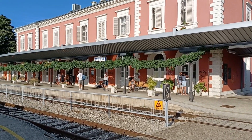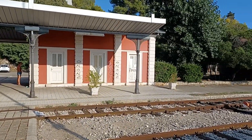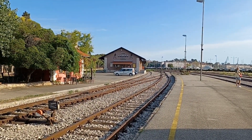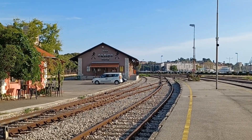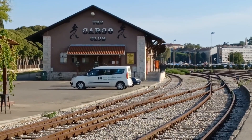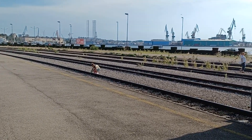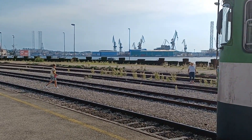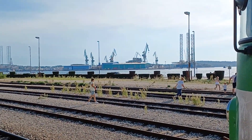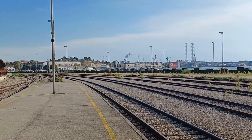That's the train station, that's a cargo club, and that's Pula from the other side. Look to the right — you can see the ship building place, and then all the way down to downtown.